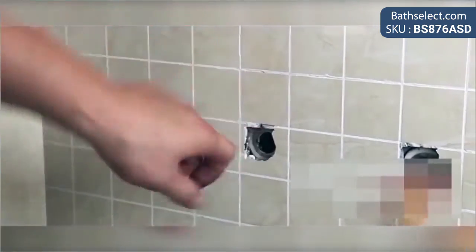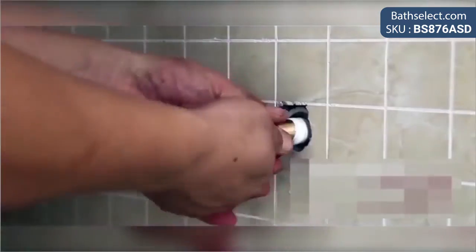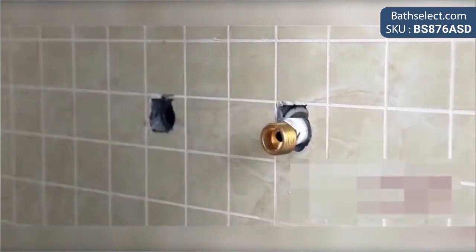It is wall mount, very easy to install, either as a replacement or as a new fixture. It comes with a hot and cold water mixer and a thermostatic faucet, making showering a most pleasurable experience.